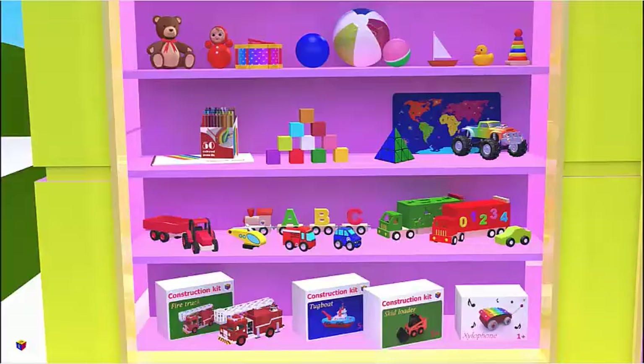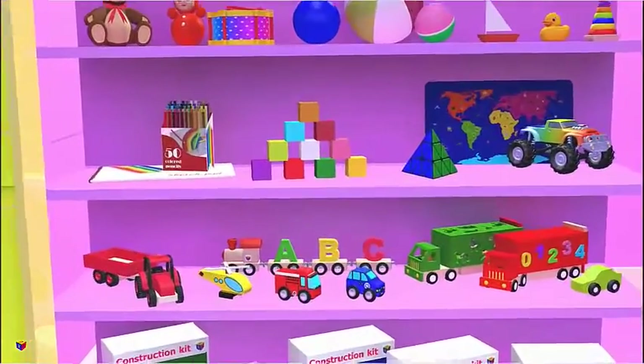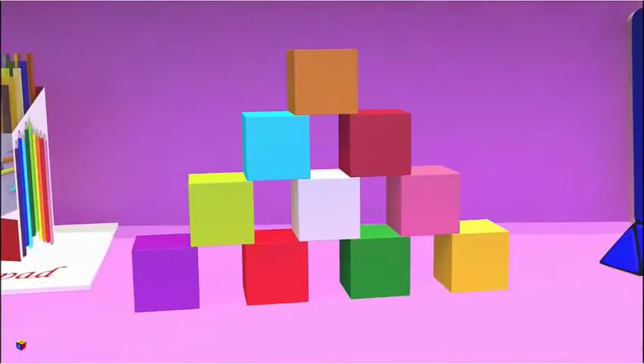I spy with my little eye many cubes. Do you see them? Certainly, it is a set of blocks.